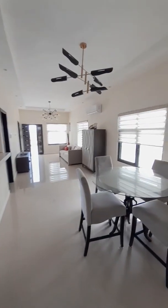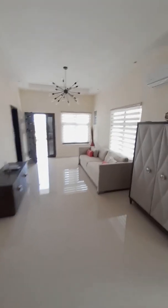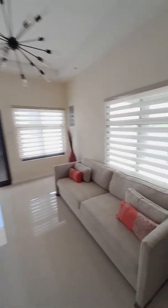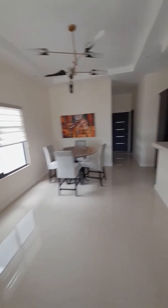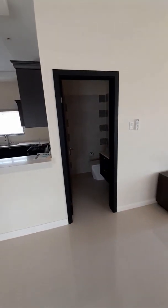Alright guys, we're back at Pyramid Point in Ocho Reyes. We are here in the open concept space. This is your living room, your dining room here, and over here you have your kitchen — and your powder room is right there.